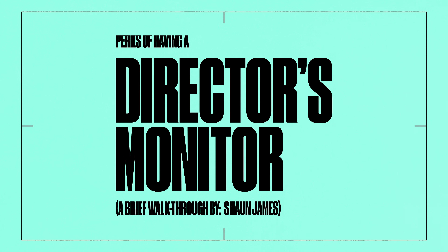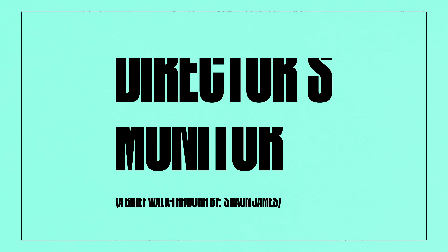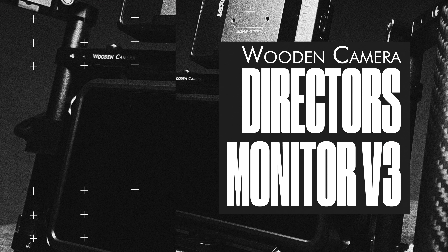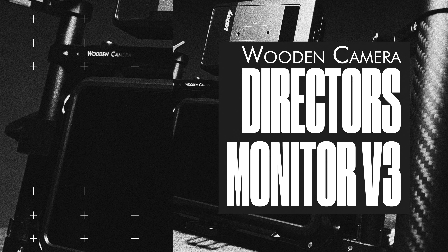It's been a hot minute since I did one of these. What's up guys, my name is Sean James and I'm a filmmaker based out of the Charlotte, North Carolina area, and I just wanted to talk about the perks of having a director's monitor.